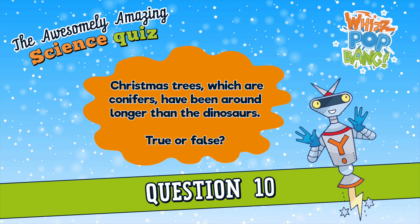Question number ten. Christmas trees, which are conifers, have been around longer than the dinosaurs. True or false? Christmas trees, which are conifers, have been around longer than dinosaurs. True or false?